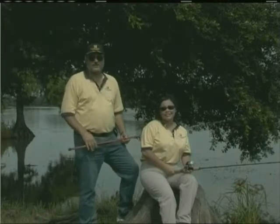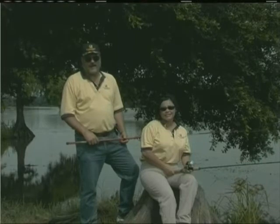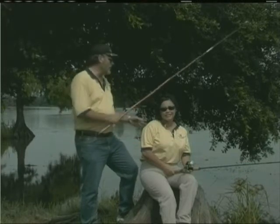Susan, that's right. When the weather is hot is when you can have the time of your life catching fish such as bream and goggle eye, and you don't need a lot of tackle or a boat to do it.